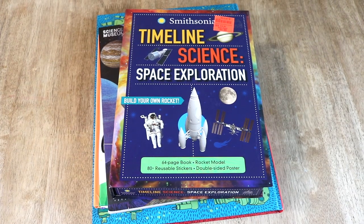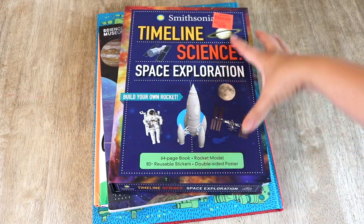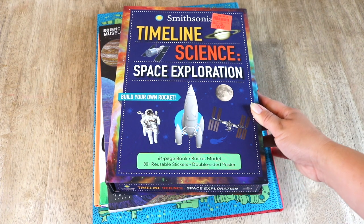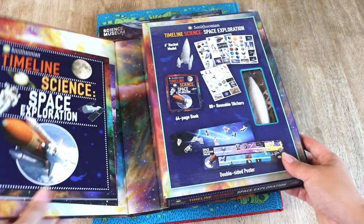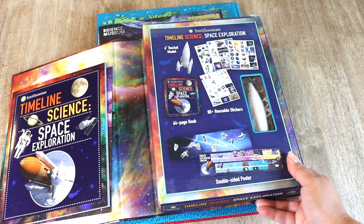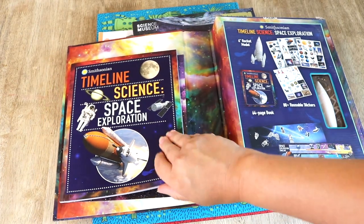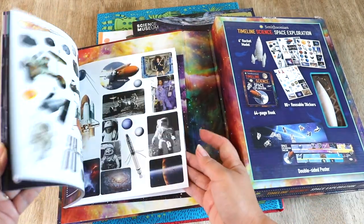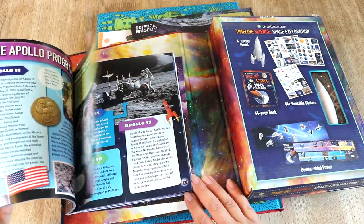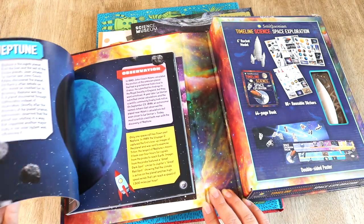We're diving back into a space study this year during our winter block. Here are some resources I've acquired so far — I will add more little by little. This is the Smithsonian Timeline Science Space Exploration kit, which includes a 64-page book, a rocket model, stickers, and a timeline poster. I like that the book included has actual photographs, and I can see both my teenager and my younger son working on the rocket model together. For just four dollars, it was such a good resource to have for fun.